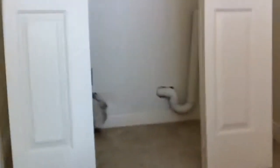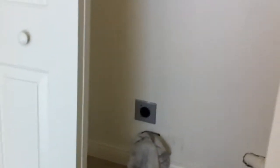Upstairs there's an area for a washer and dryer — the cabinet doors are off because it just got painted, so those will be going back on shortly. There's also another large storage area with lots and lots of shelving; it's very spacious.